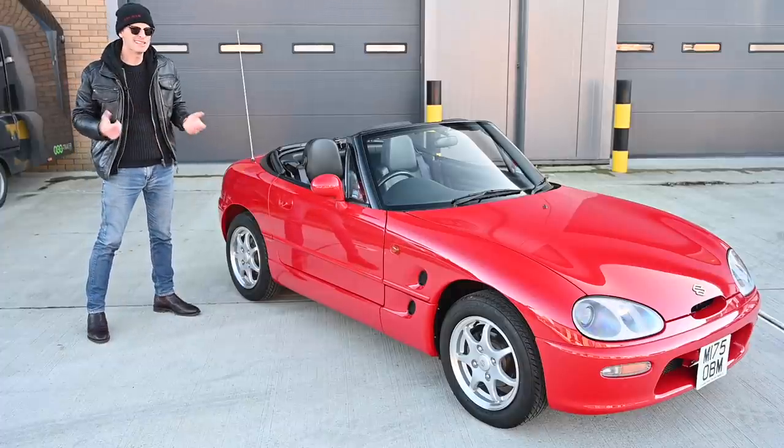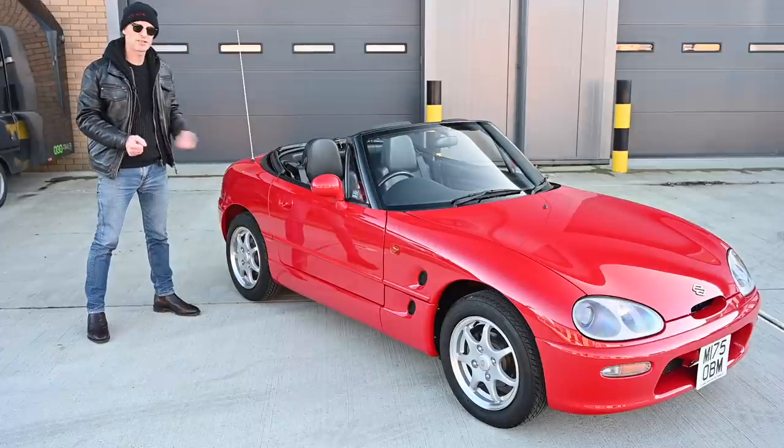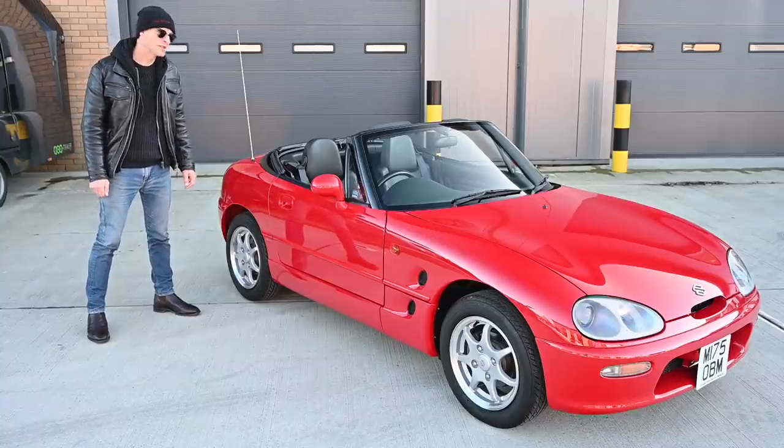It was shown at the British Motor Show in 1992 where it went down a storm. Not only did it win best sports car under £20,000, it won best car in the show. So yeah, reaction was good.